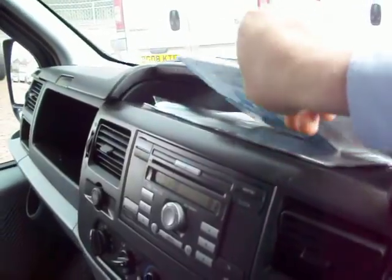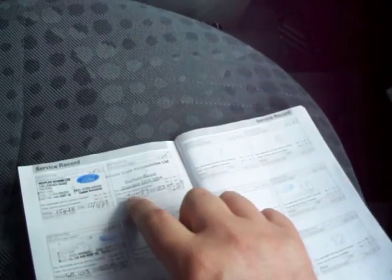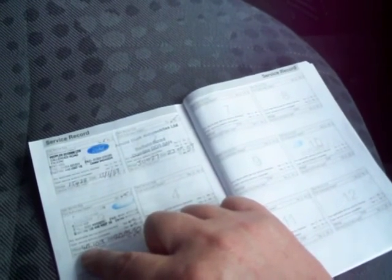That's the log book and the service history I've got in there just now. We've got a service at 15,000, 30,000 and 45,000, so it's due a service in about 6,000 miles from now. All done by the main Ford dealer in Edinburgh and Dundee, so it's very much a Scottish van through and through.